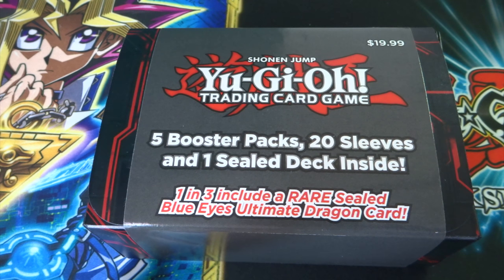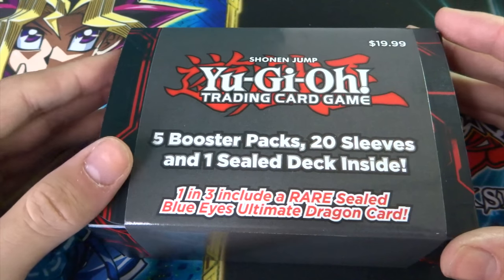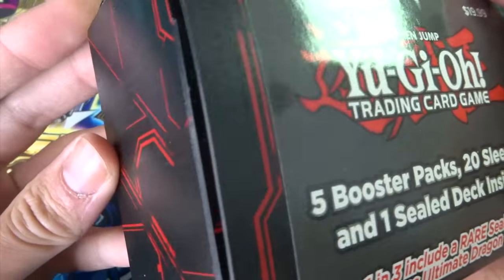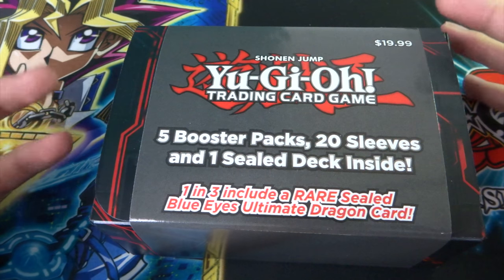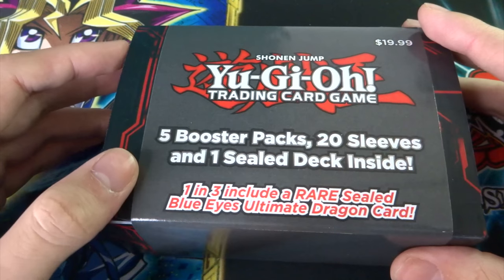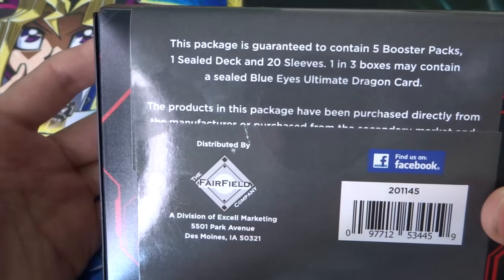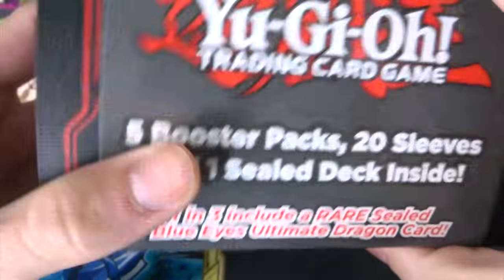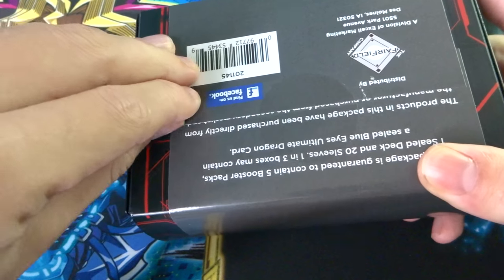What's up guys, Gareth William 414 here and welcome to a brand new video on the channel. Today I'm opening a cool random pack that I got from Target. It comes with a double deck box, five booster packs, 20 sleeves, and a sealed deck. One in three includes a rare sealed Blue-Eyes Ultimate Dragon card, so that's a 33.3 recurring chance. Don't forget to smash the like button — let's get this video to 100 likes!